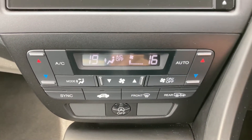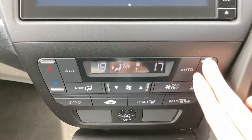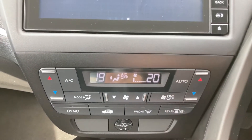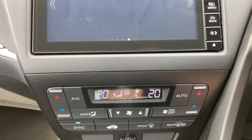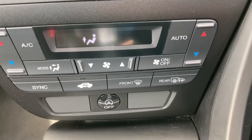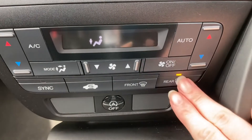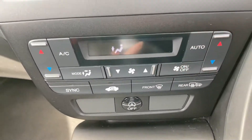This vehicle does have dual climate controls, so you can turn this on and alternate the temperature for either side of the vehicle — you can either sync this up or turn it off depending on which side you wish. It does also come with rear and front heated windscreens, very beneficial in those cold months as well.